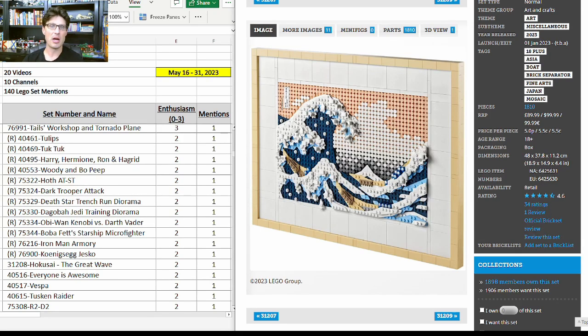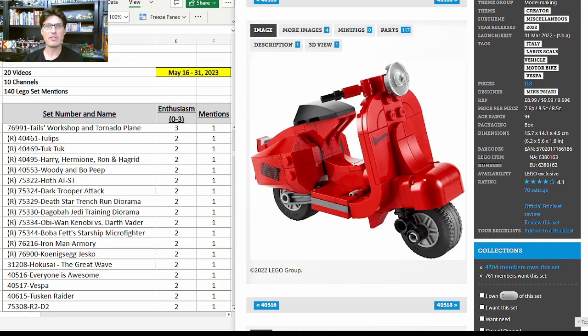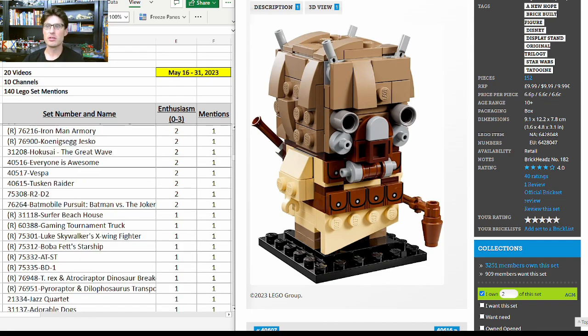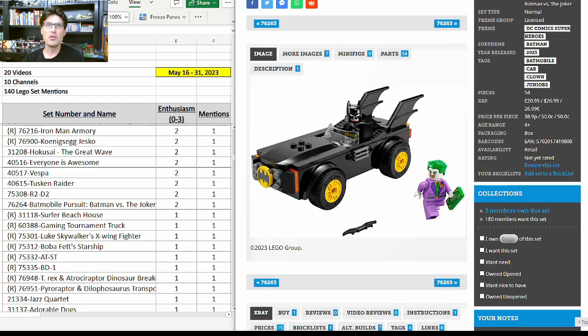31208, the Great Wave — this set is fantastic. We don't know when it's going to retire, but it could be very very popular many years into retirement. Everyone Is Awesome — I love the monochromatic minifigures and all the different colored tile pieces — very good set. 40517, the Vespa — some people believe this $10 set is going to triple or quadruple in retirement. 40615, the Tusken Raider — really good-looking BrickHeadz set. 75308, R2-D2 — not a set I'm going to be investing in.